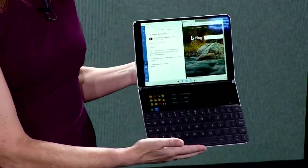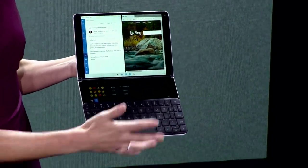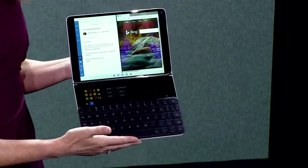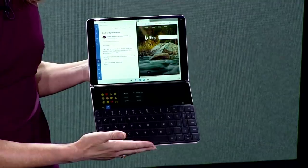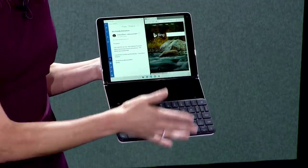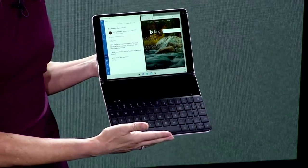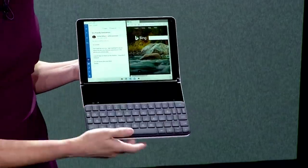Look at what Neo does — it recognized the keyboard and it revealed the Wonder Bar. The Wonder Bar is another powerful tool that helps you be even more creative and more productive. It gives you rich, expressive input. It even gives me a full trackpad for mouse and cursor input, and it gives me the ability to ink right on there.